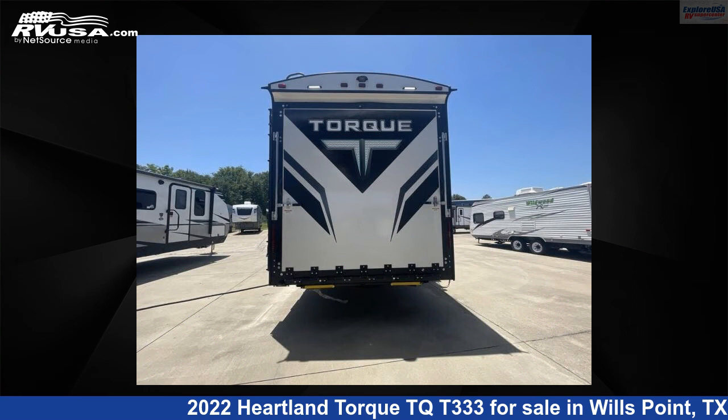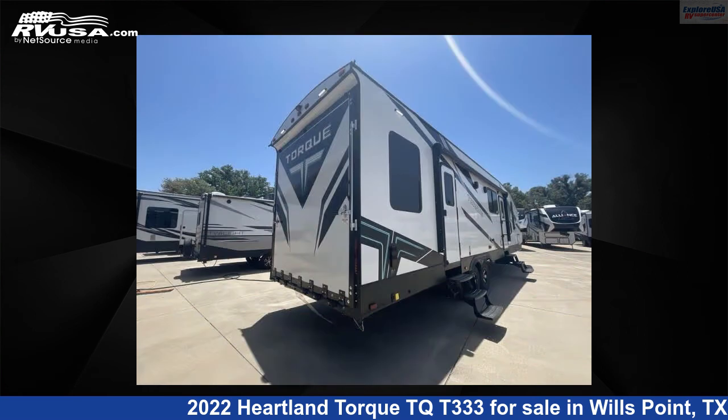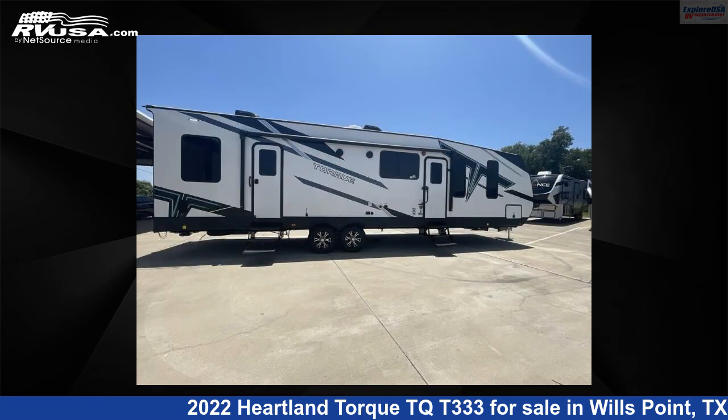For more information and pricing on this unit, and to see all units available for sale by ExploreUSA RV Supercenter, Canton, TX, visit RVUSA.com.